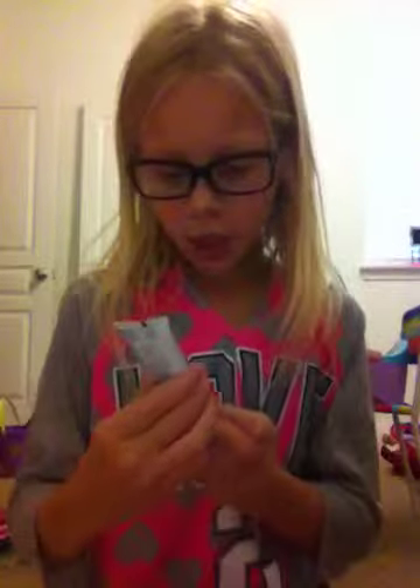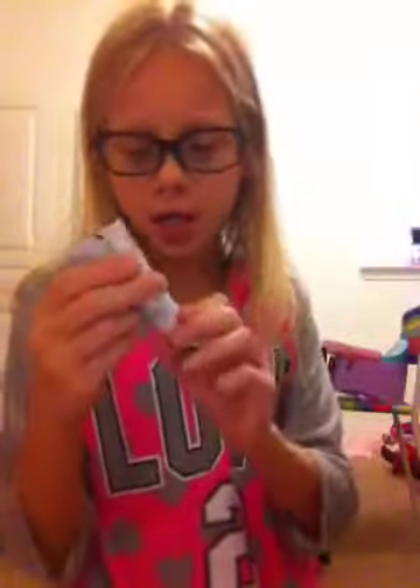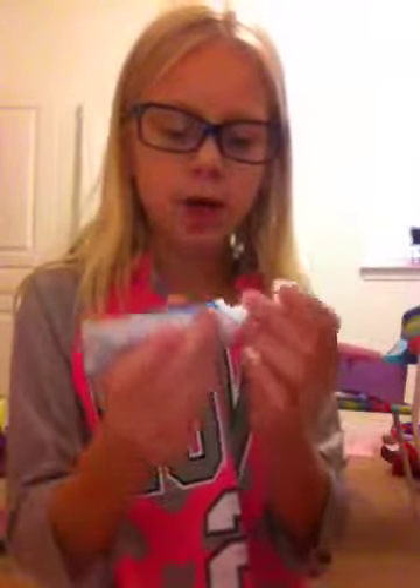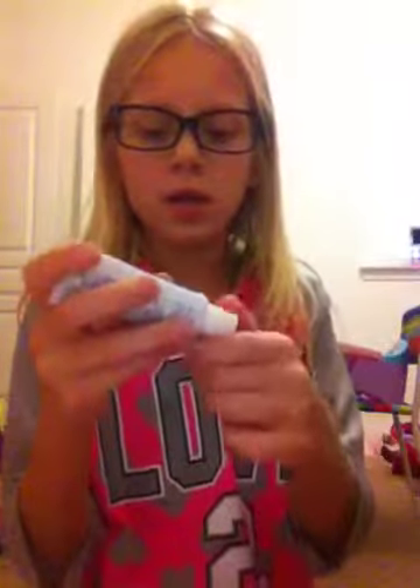She got this cool berry-flavored great white shark toothpaste — it's really cute. It's berry flavor, so I'm going to smell it. I don't know why she picked that one, but it smells good. It's still sealed though.